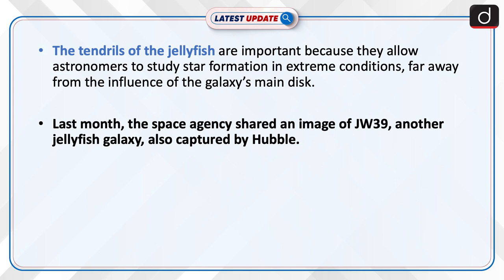Last month, the space agency shared an image of JW39, another jellyfish galaxy also captured by Hubble.